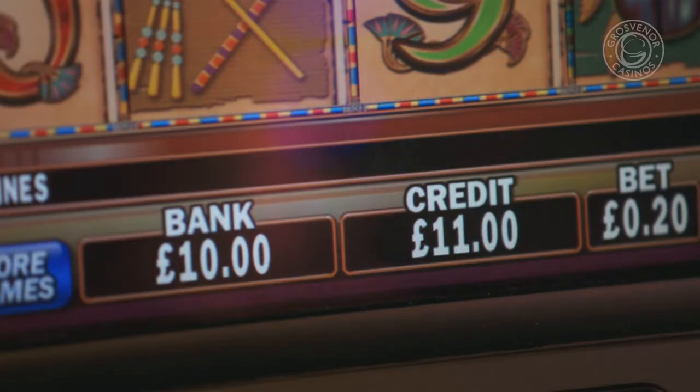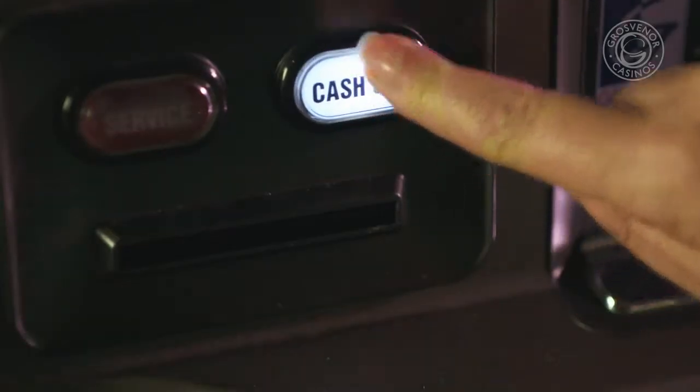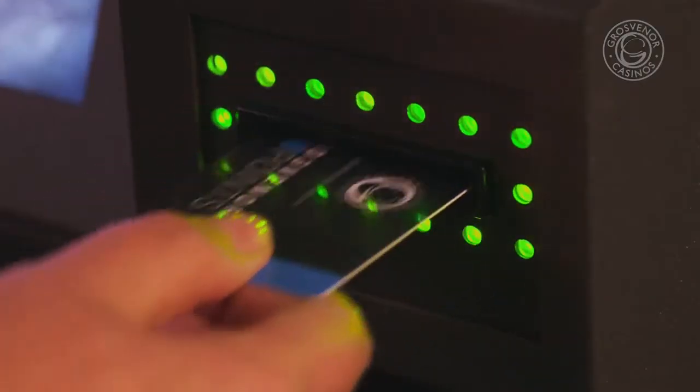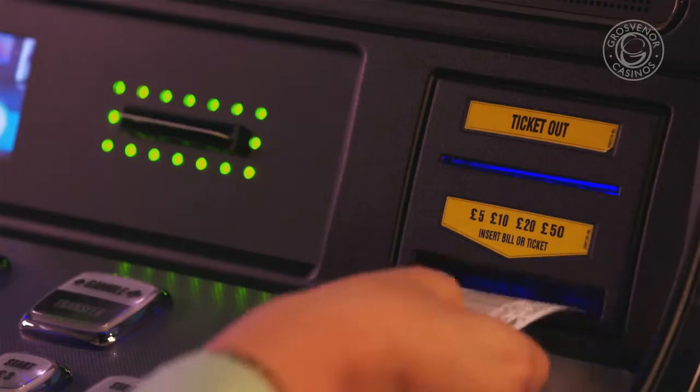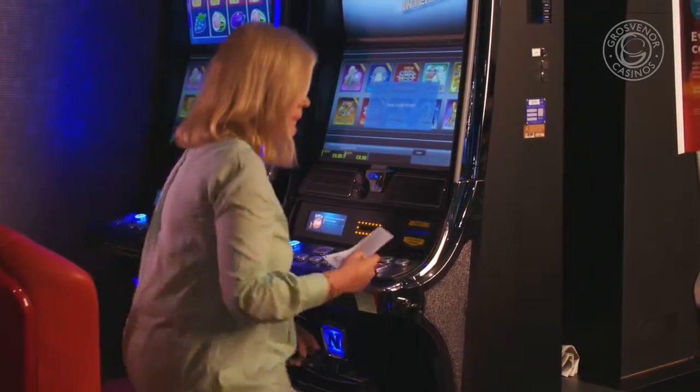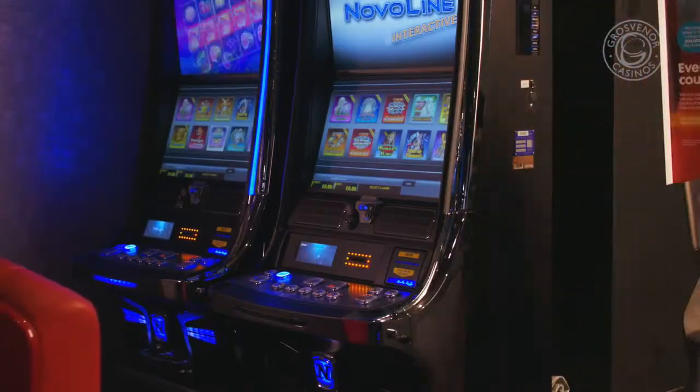If at any point you want to use your winnings to keep playing, press 'Transfer' to transfer from the bank to your credit balance. When you are finished playing, press 'Cash Out', which will print you a ticket. Then remove your play points card. You can use the ticket to play on any other machine, or take it to the cash desk to be exchanged for cash.